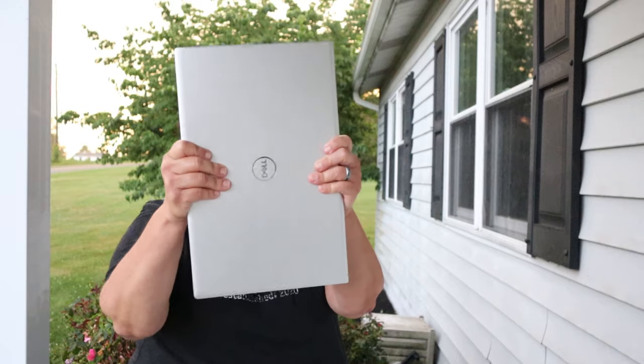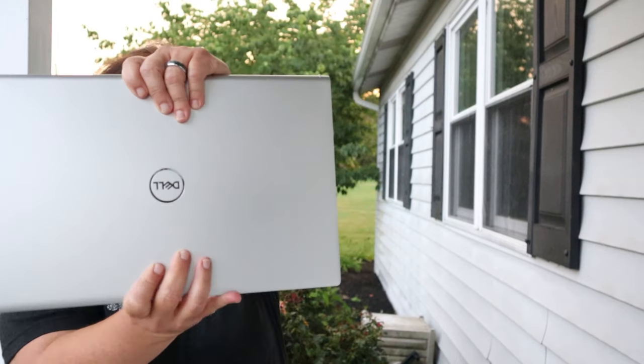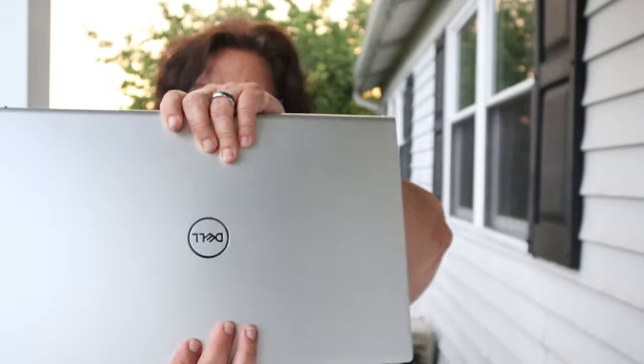Hey YouTube, it's Michelle here, the other half of Digivangelism. This week, Sammy and I are showing off our new tech gadgets. We got some new laptops that we do all our digiwork with to make websites happen and social media stuff happen, so we can help you share hope, healing, and light online. Let's get started and see what good tech we got this week.